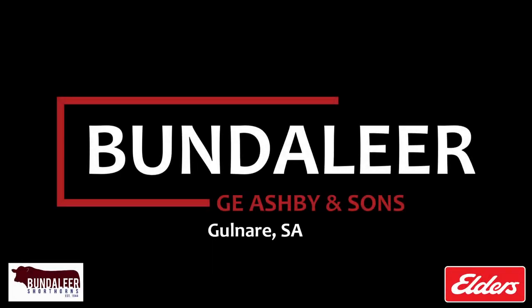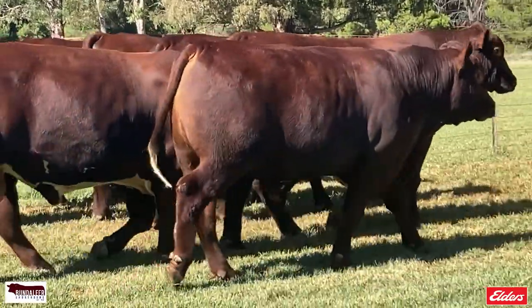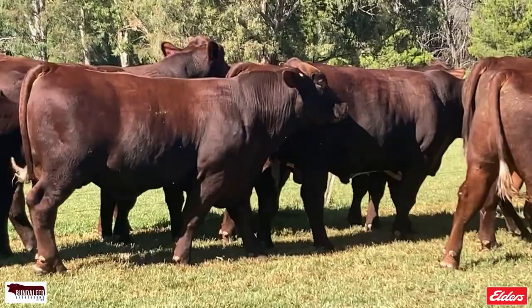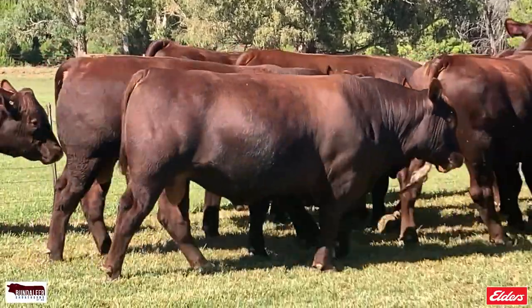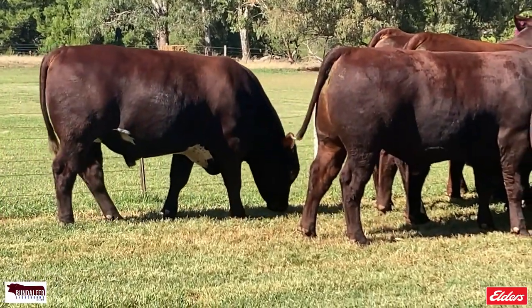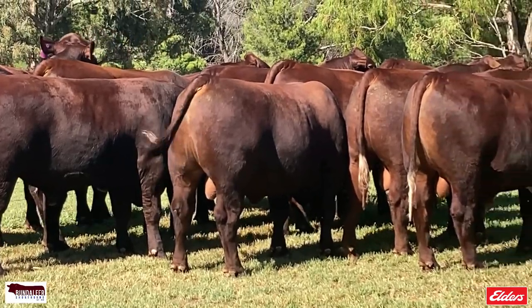GE Ashby & Sons, the Bundleer Stud at Gullnair in South Australia, will offer a high calibre team of 12 bulls at the 2022 Narracourt Shorthorn Bull Sale on Thursday the 17th of March. It's an even team of more moderate frame scores, silky soft skins and the renowned Bundleer confirmation. The draft is coming on nicely and will present as a team of quality, modern day Shorthorn bulls.